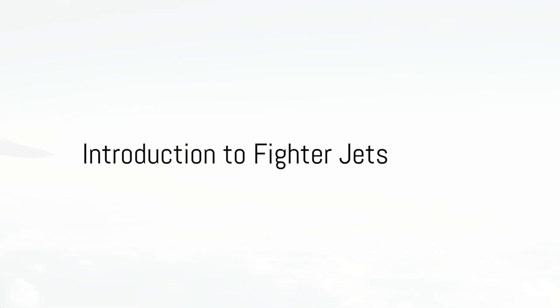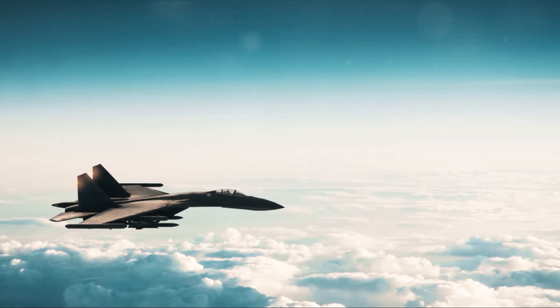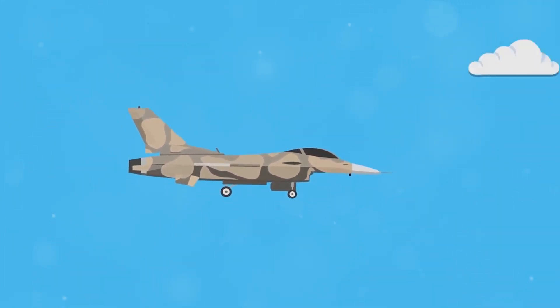Fighter jets are an essential component of any country's military arsenal. They are designed to engage in air-to-air combat, ground attack missions, and reconnaissance. Here are the top five current fighter jets in the world, their country of origin, capabilities, armament, and top speed.